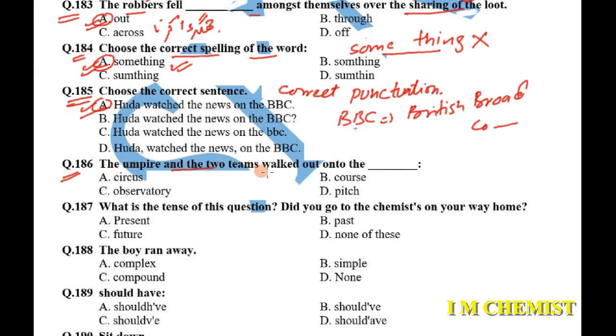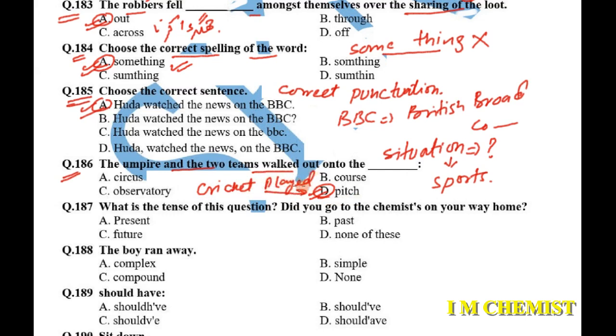Question number 186: 'The umpire and the two teams walked out onto the dash.' According to the situation, umpires and teams are playing some kind of sport — most likely cricket. Cricket is played on the pitch, so option D is the answer: 'pitch.'